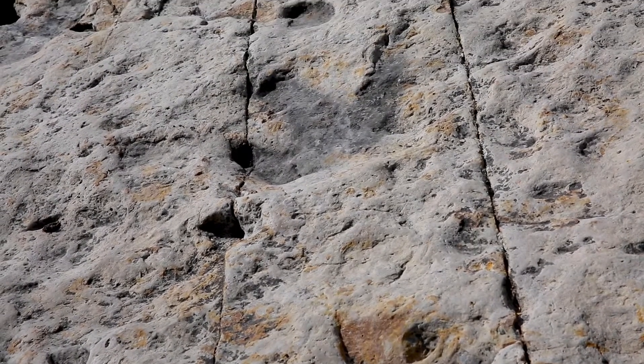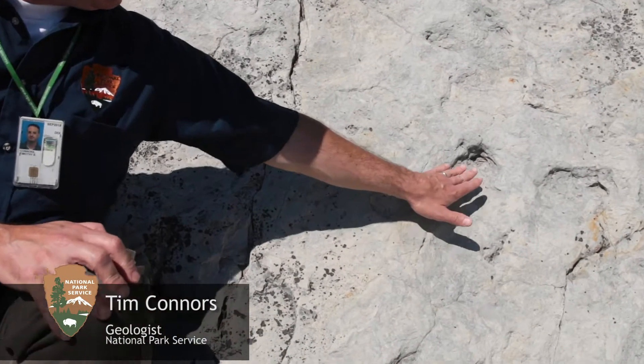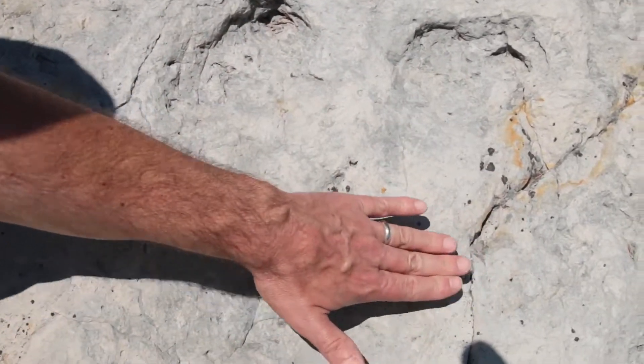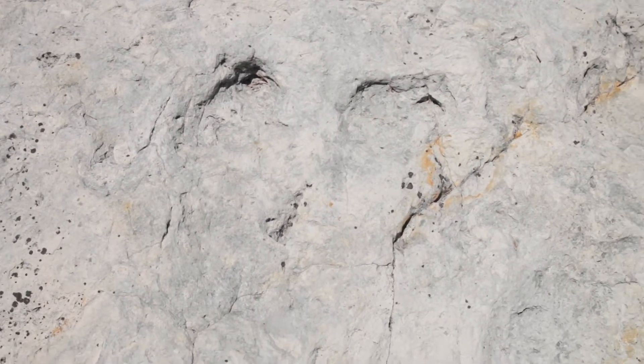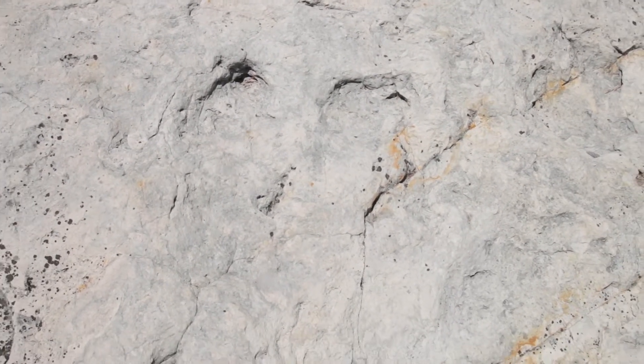If you look very closely, with a trained eye or an untrained eye, things start to pop out at you. Right over here to the left of me — this feature, this feature, this feature. What does that look like? A dinosaur track. Toes? Most definitely. That's a three-toed dinosaur.